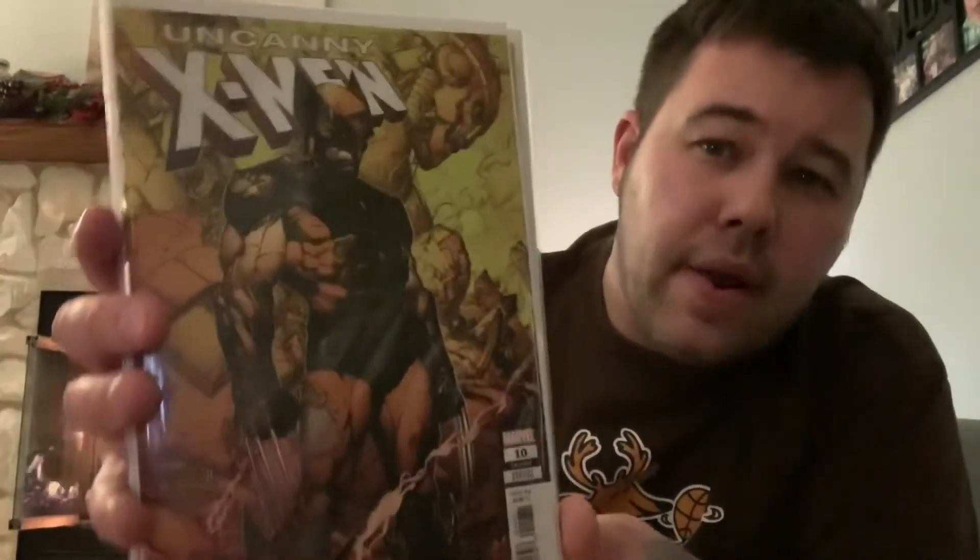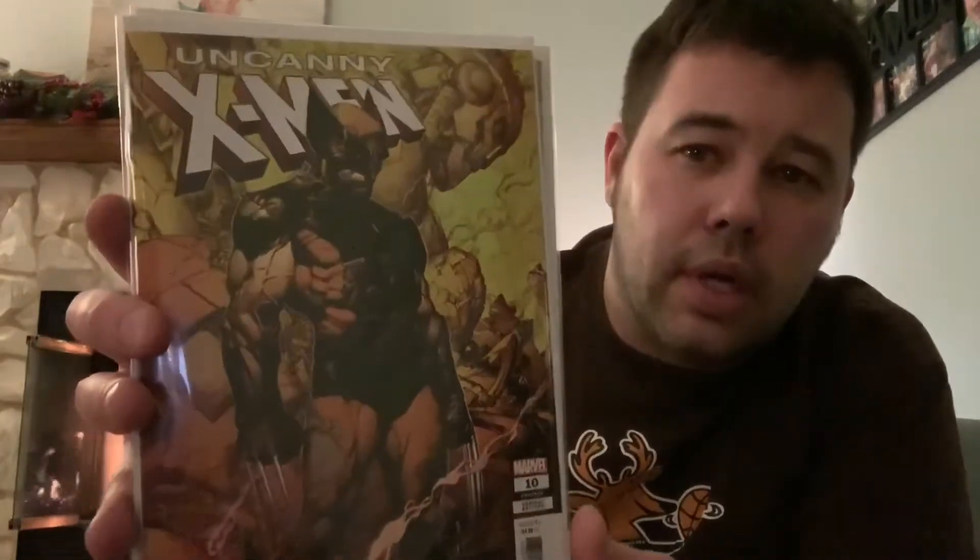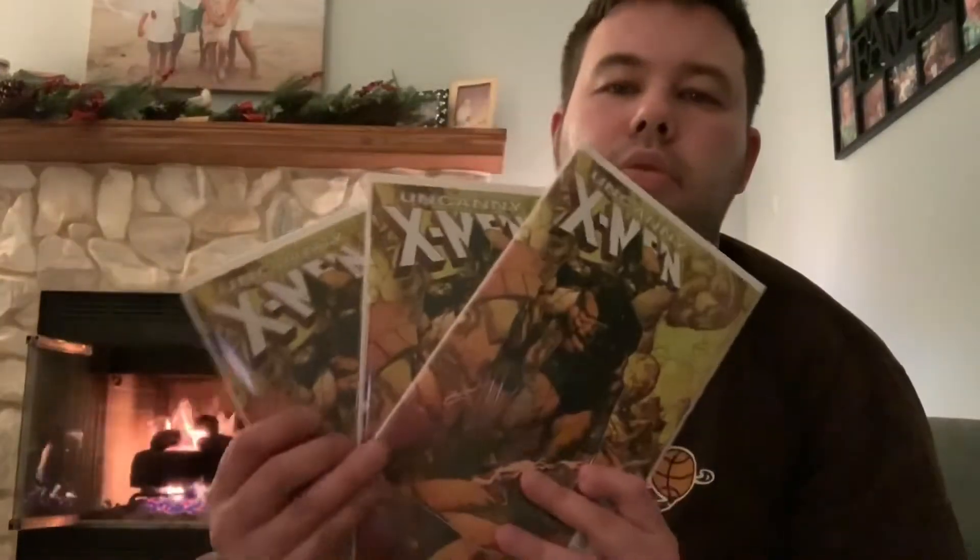This next book is still kind of hot and I got three copies of it — all three for cover price. This is Uncanny X-Men number one, the 1-in-10 David Finch variant — classic Wolverine yellow-and-brown outfit, destroyed sentinel, torn-up costume, very reminiscent of Days of Future Past. Love this cover; I think it's going to go down as a classic Wolverine cover down the road. A lot of people slept on this. Three copies of this beauty, all for cover price.